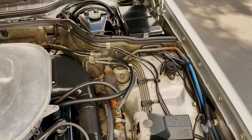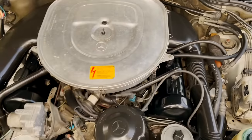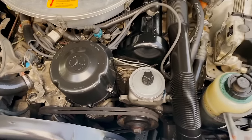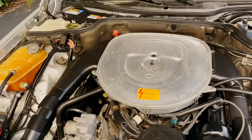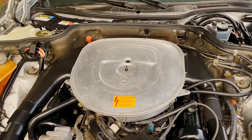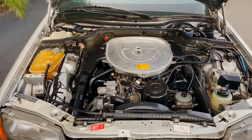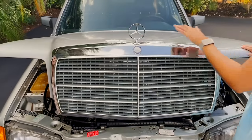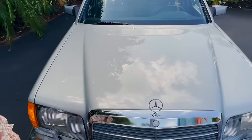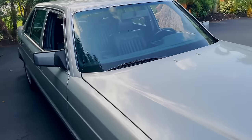Cars of this time featured crumple zones in the front and the back, so if you were ever hit, it was designed to crumple like an accordion and keep the passengers safe. Even though it's an '88, the top speed is 155 mph and 0-to-60 is 6.9 seconds — this thing is quick.